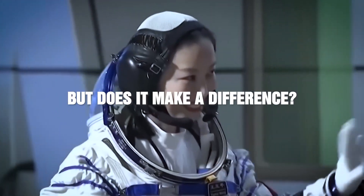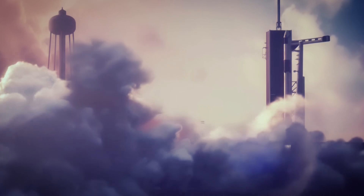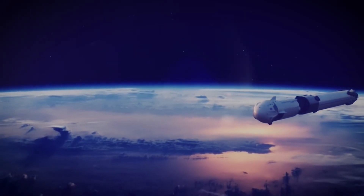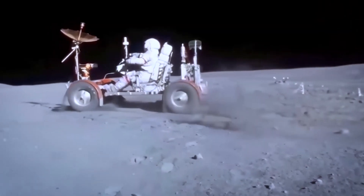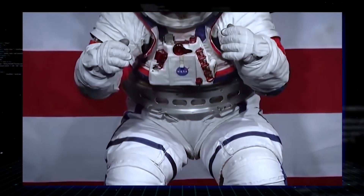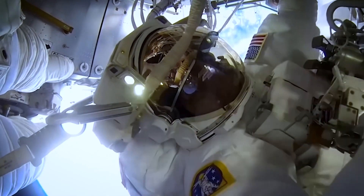But does that make a difference? You might be surprised to know that IVA spacesuits are worn during launches, landings, and emergencies, but astronauts hadn't needed them for all this time. The rockets have been made so that they're comfortable for the people on board. The spacecraft systems keep an eye on temperature and the amount of oxygen in the air. Also, outside radiation that could be harmful can't get into the cockpit.